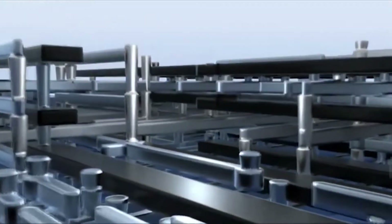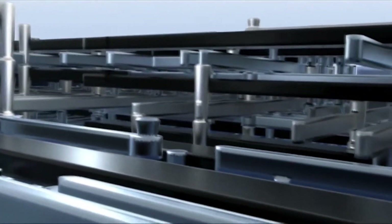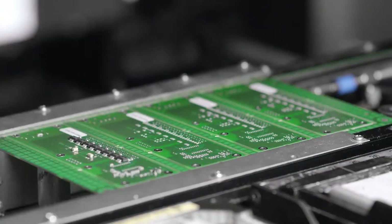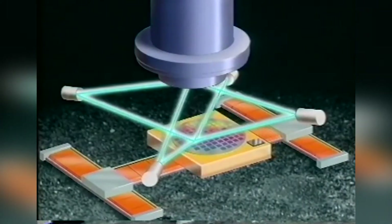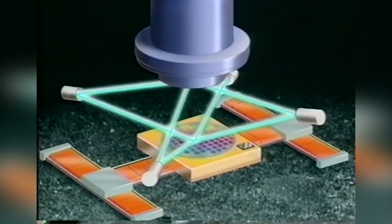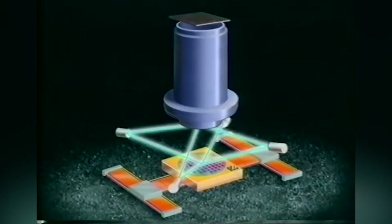Electrical signals going through transistors can either be amplified or switched. Modern chips can currently feature up to 100 layers, all of which must precisely align or overlay on top of one another at the nanoscale level.